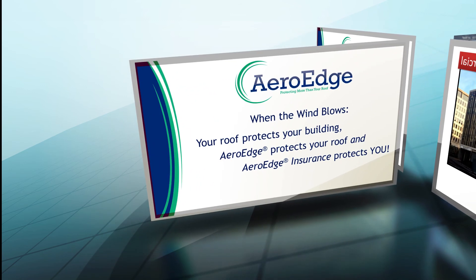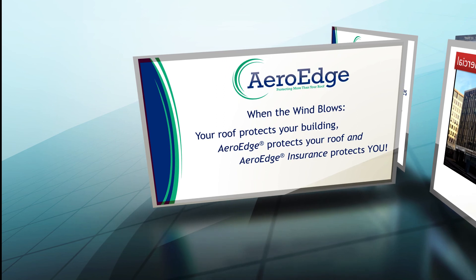Remember: when the wind blows, your roof protects your building. ArrowEdge protects your roof. And ArrowEdge Insurance protects you.